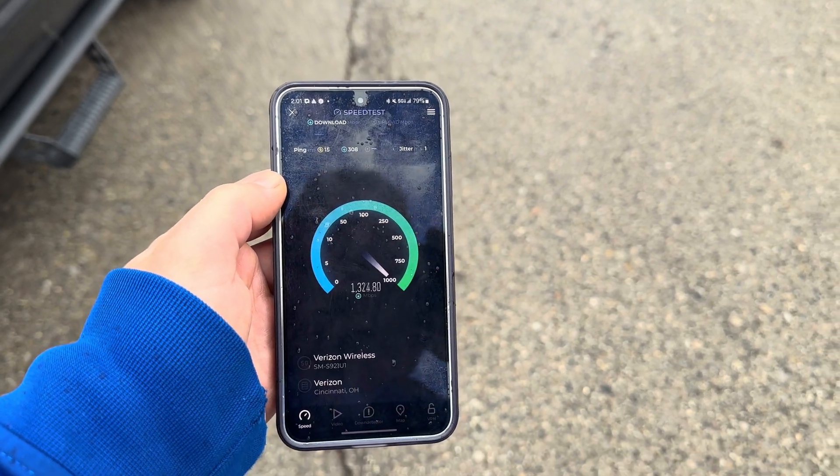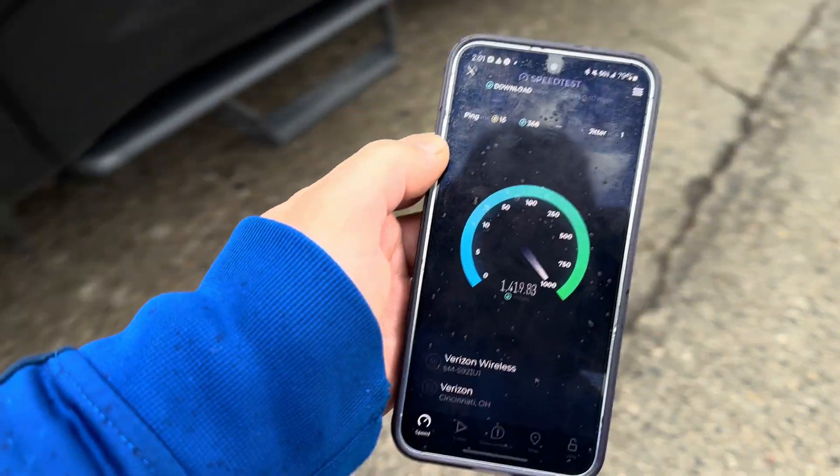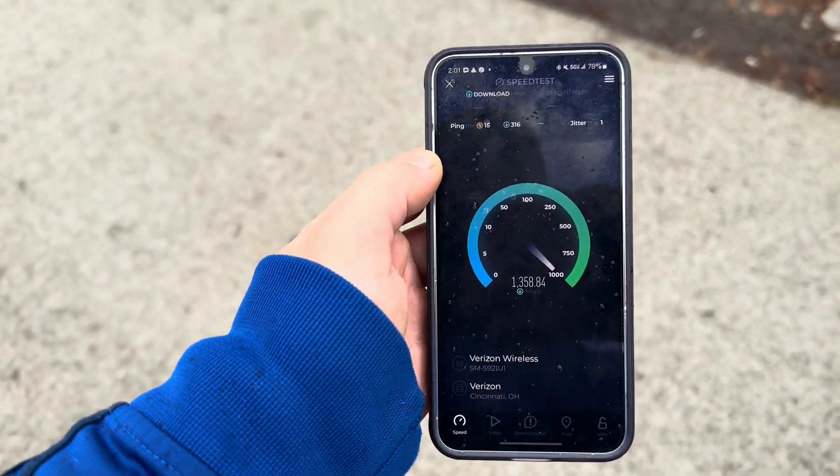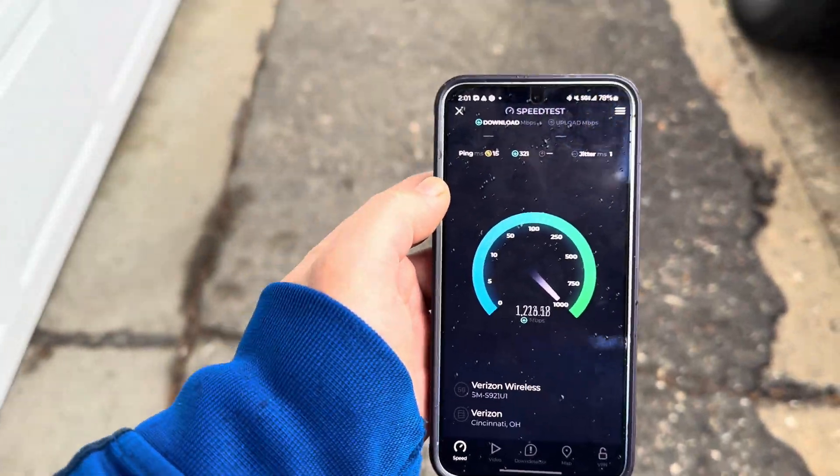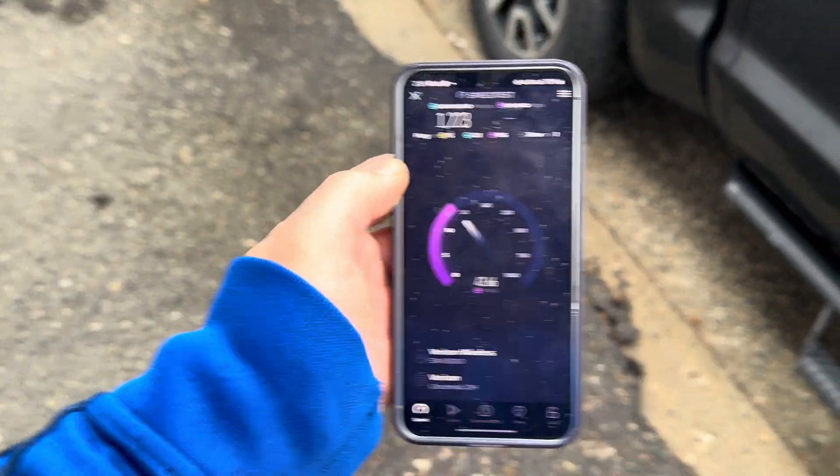Good performance here from the small cell — tell me what you guys think about it. And just to confirm, I think this is Ericsson gear, but you guys can tell me. Thanks for watching the video, we'll see you guys soon on the next one.